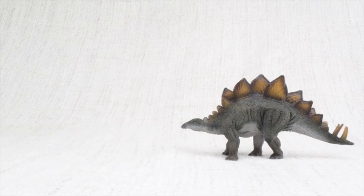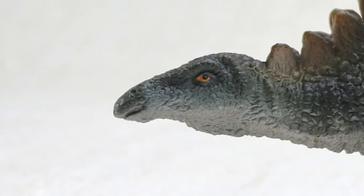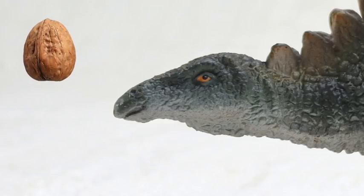Do you know how big a Stegosaurus was? It was as big as a bus. But even though it was huge, it had a tiny brain — it was only the size of a walnut, so it wasn't too smart.